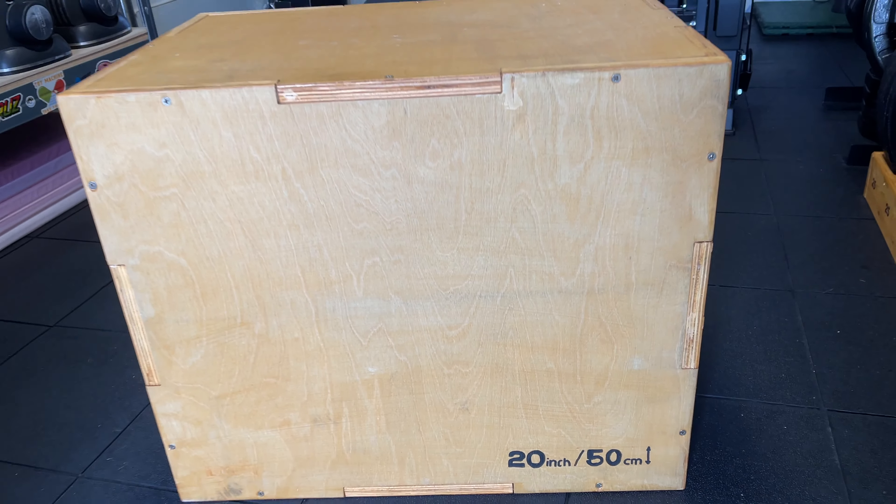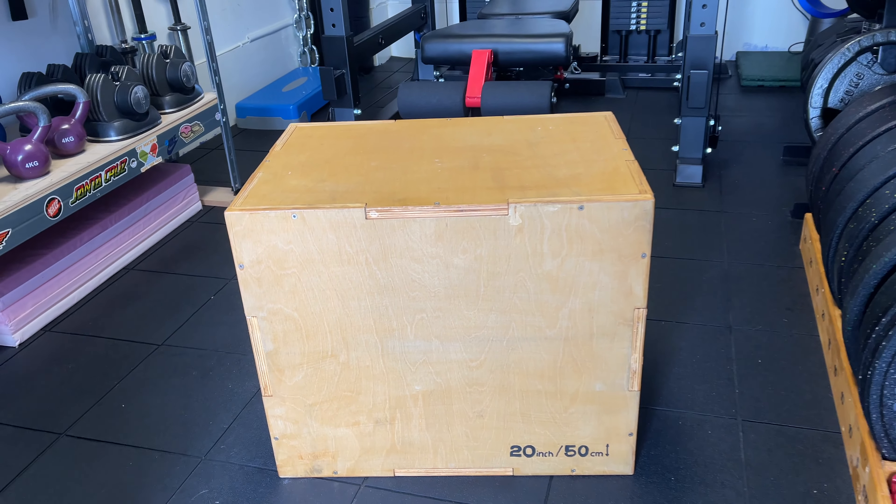The final addition to the gym was a plyometric box. You'll see these in a lot of CrossFit gyms and functional training setups, and like the chains I wanted to add diversity to our training. You can do box jumps, step-ups, step-overs, and various movements that work your legs differently to classic weightlifting. The great thing about a plyometric box is it can be laid down in different orientations, giving three different heights depending on which way around you place it.